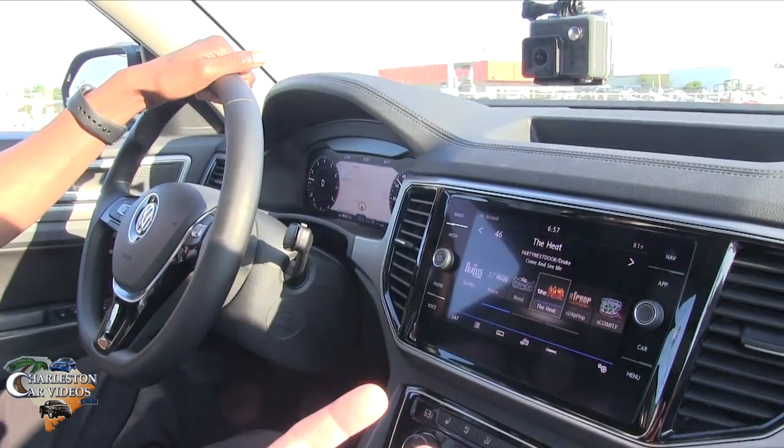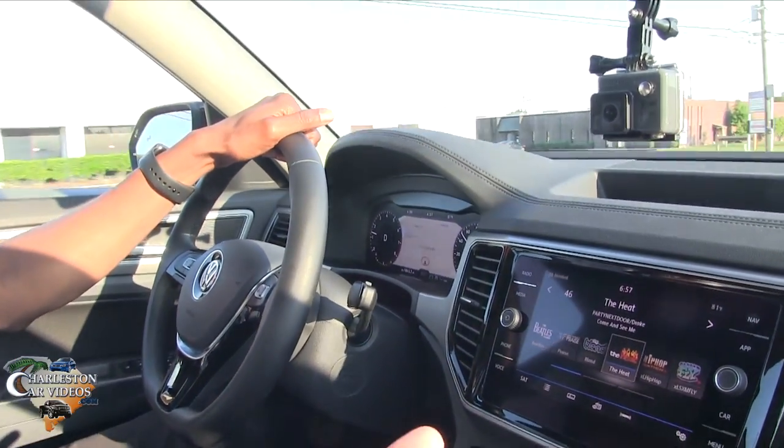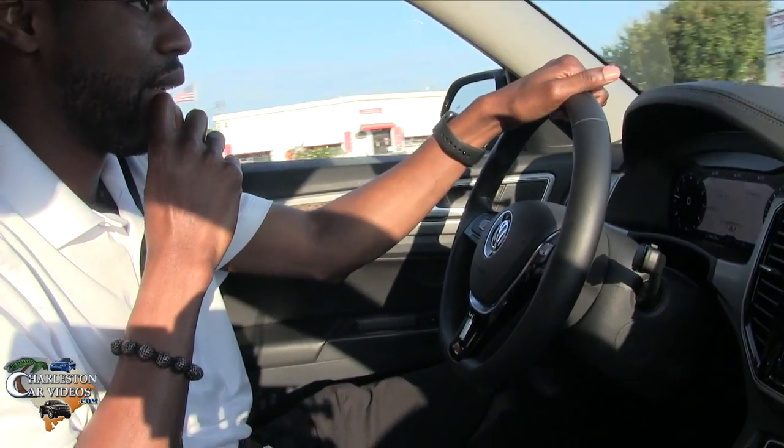I was talking with a rep earlier about towing capacity and he was explaining that this vehicle does 5,000 pounds. Is that with the engine that comes standard in the Atlas? So there are two engines — right now what's available is the 3.6-liter V6, which also comes with the 8-speed automatic transmission, and that is the engine that will tow your 5,000 pounds. That would cover a small boat, your jet skis, and things like that.